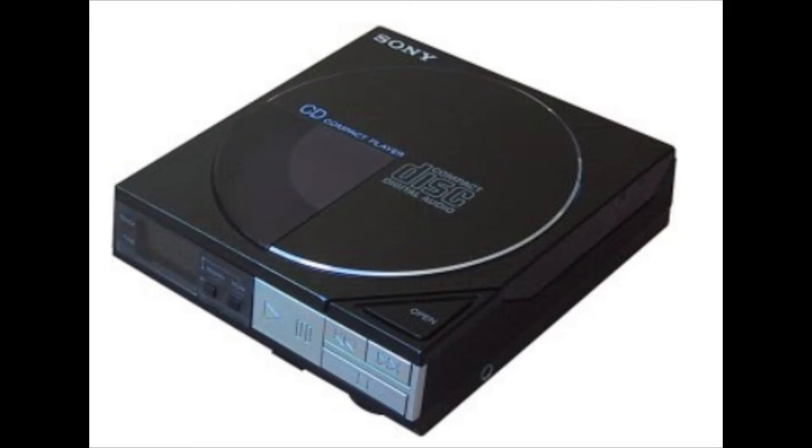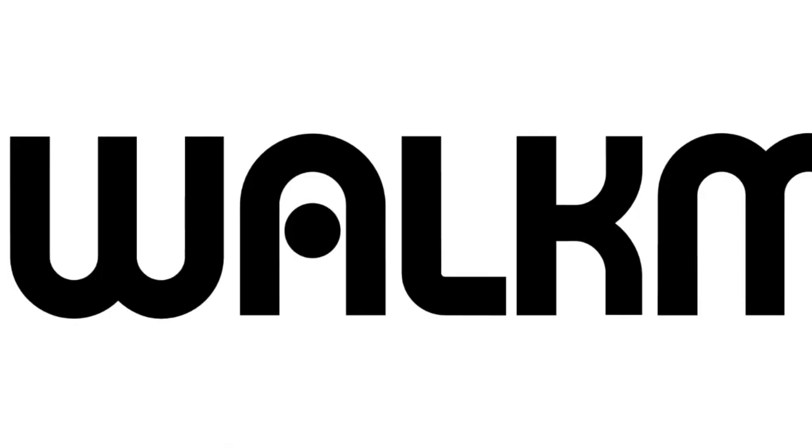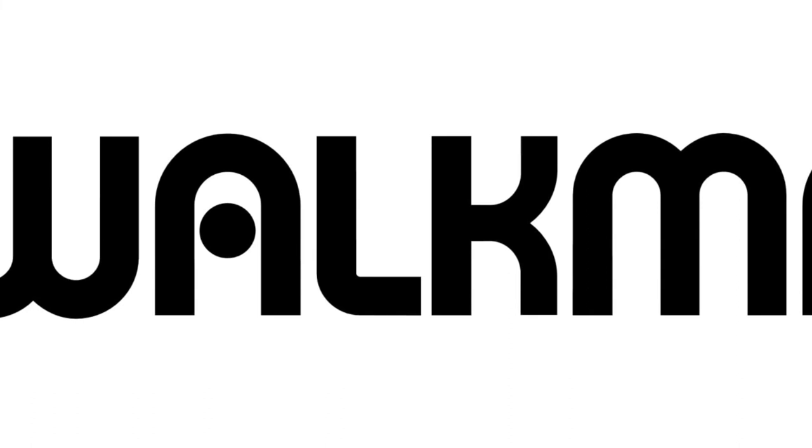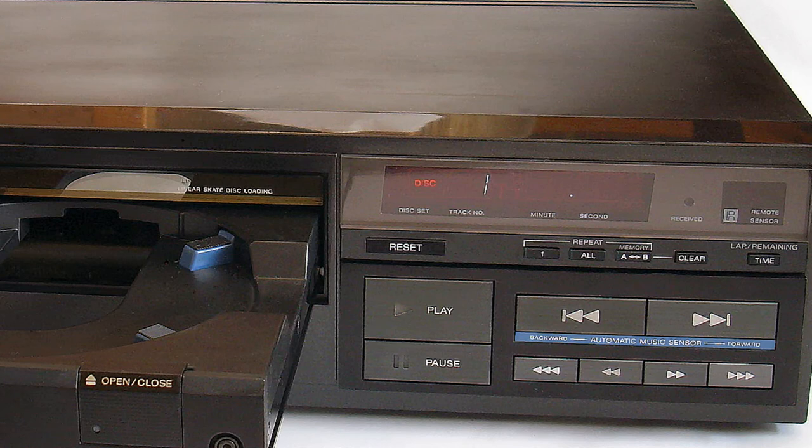My question to you: do you own a CD Walkman? Do you still use it? Do you have one in your car? Do you like them? Who do you think manufactured the best CD Walkman? What was the most reliable CD Walkman that you ever used? Please feel free to leave a comment.